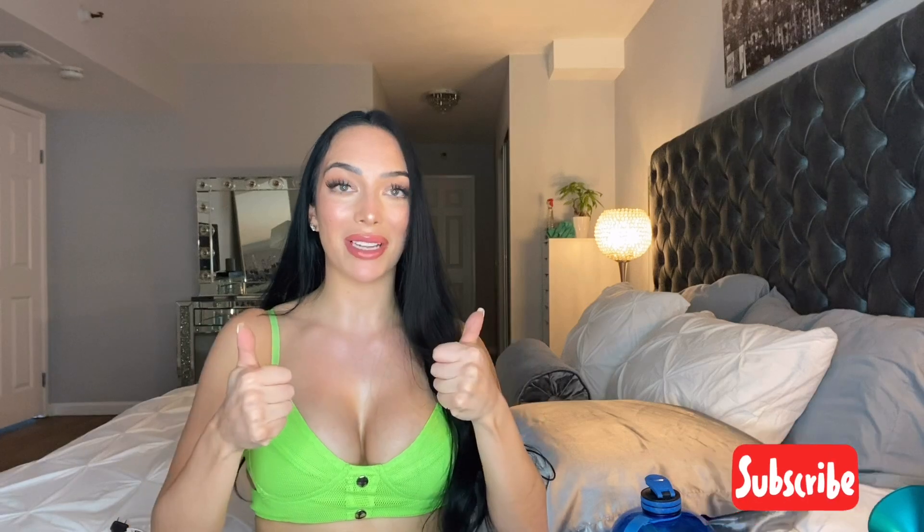Hi guys, welcome or welcome back to my channel. My name is Shahira — if you're new here, thank you for stopping by, and if you're not new, thank you as well. For today's video I'm doing my Amazon favorites. These aren't just my Amazon favorites because I have like a hundred — I am Amazon obsessed. I buy something on Amazon almost every day, there's a delivery all the time, and I love watching these videos.